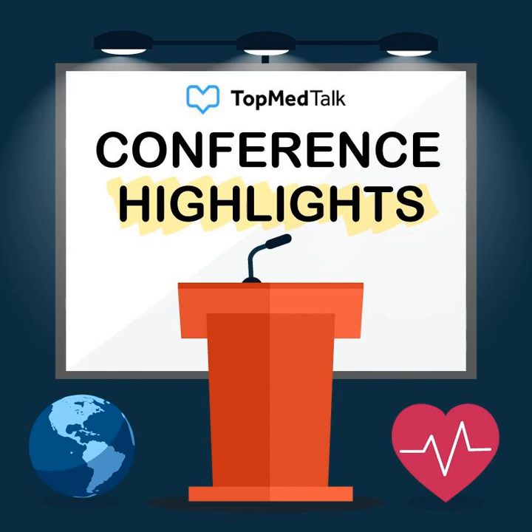Top Med Talk. Monty Mython here. As we prepare to move into the next phase of the COVID crisis, we're going to be widening our focus here on Top Med Talk.